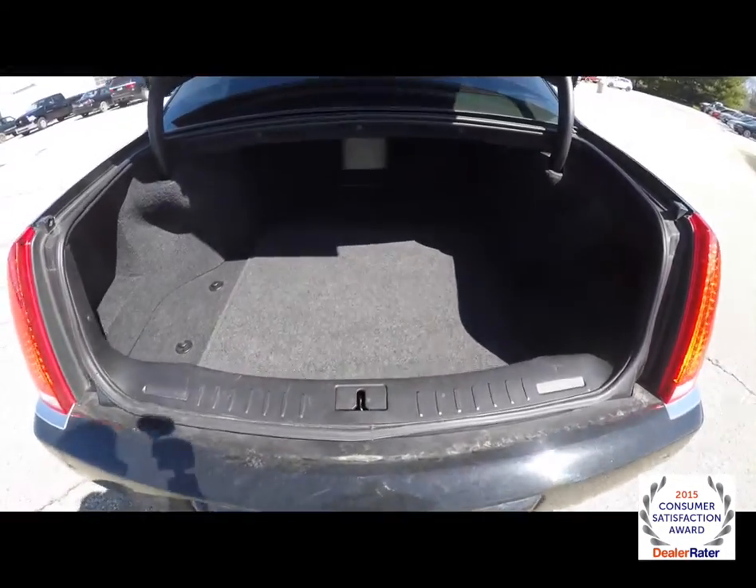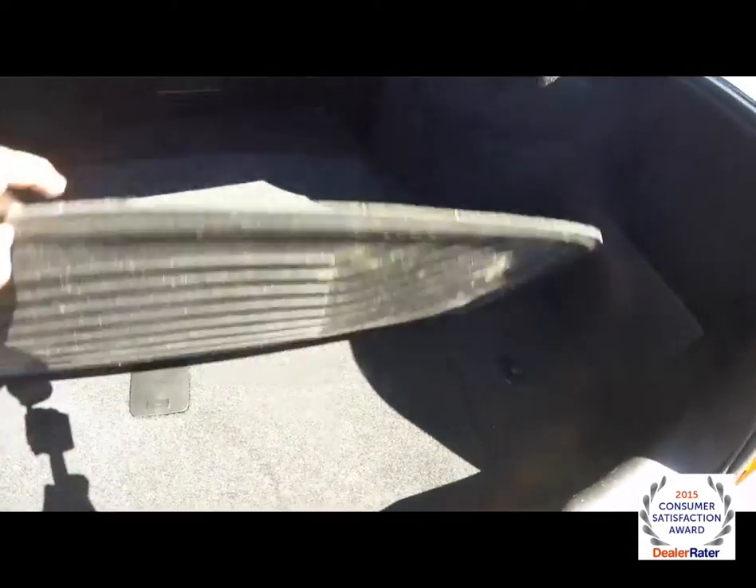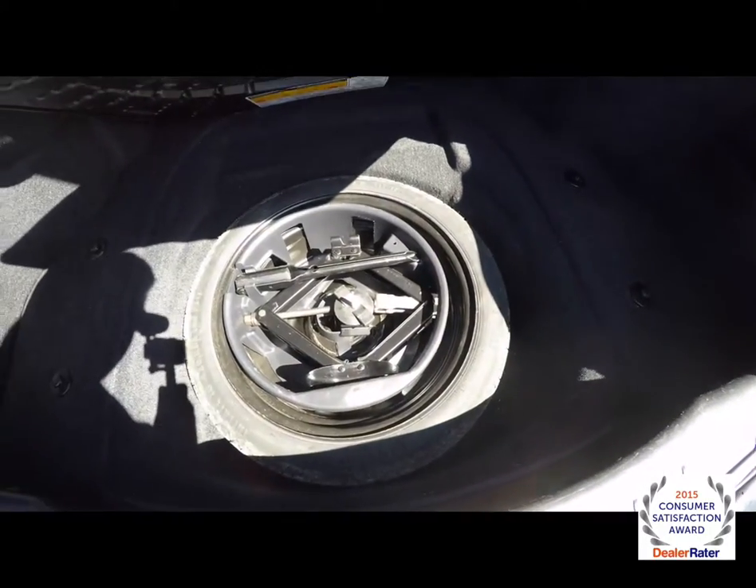Take a look at the very large luggage area for a car this size. Nice little storage area here with covered storage. Also includes a compact spare tire with jack and tools.